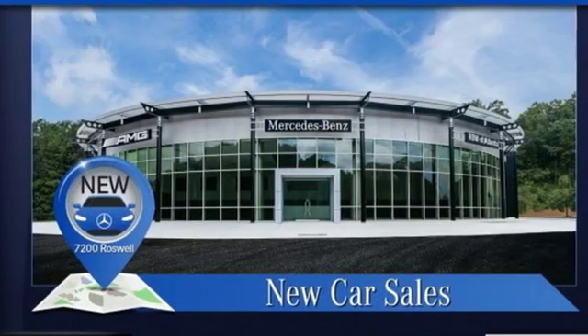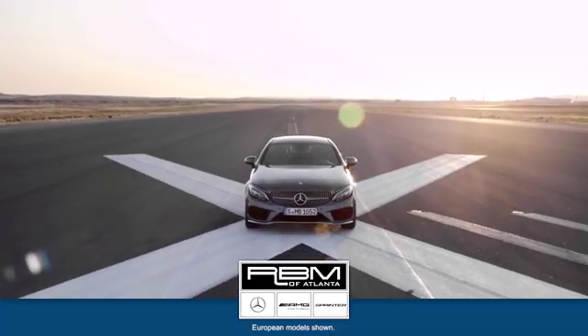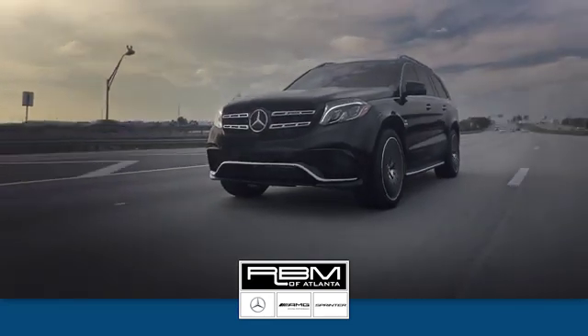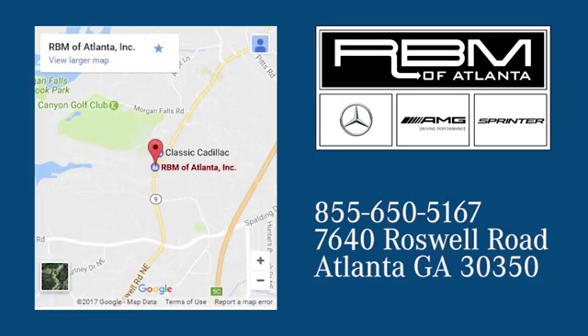To get the best, get a Mercedes-Benz. Experience it for yourself today. At RBM of Atlanta in Sandy Springs, we have the best selection of new and top-quality pre-owned vehicles to choose from. We are conveniently located at 7640 Roswell Road in Atlanta.